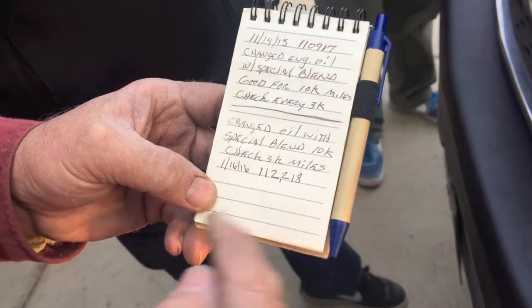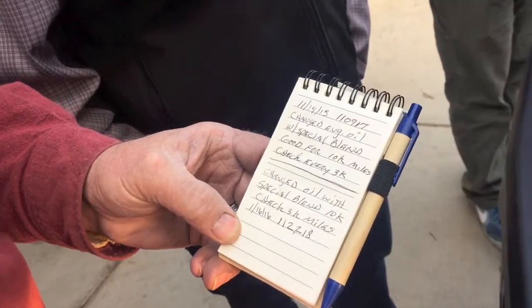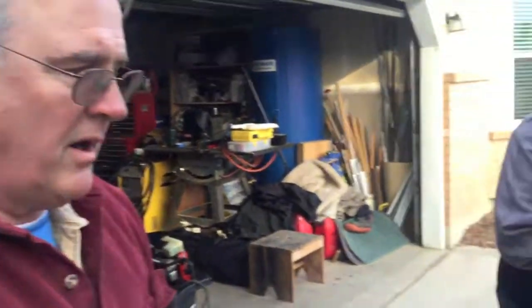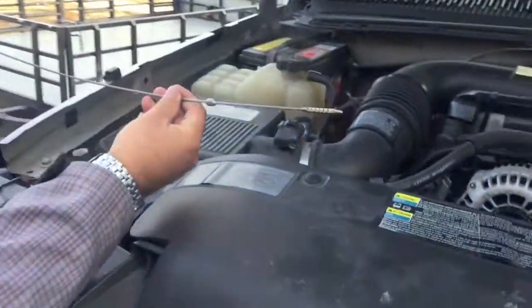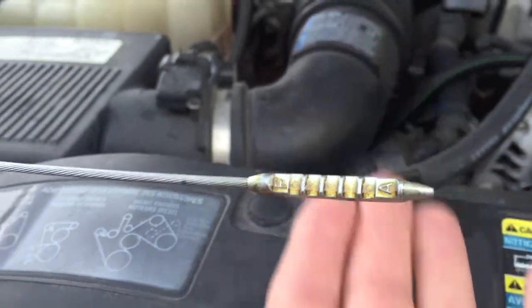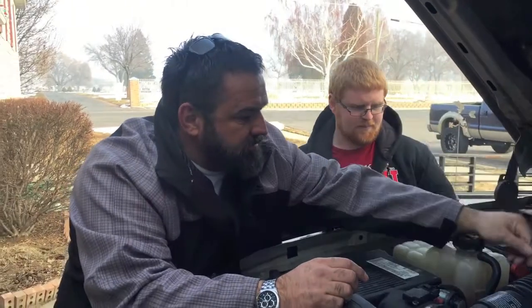So we've got about 500 more miles on it. And according to the oil analysis, it came in at 17/16/12 — I think I'll show you. It's the lowest one I've seen.